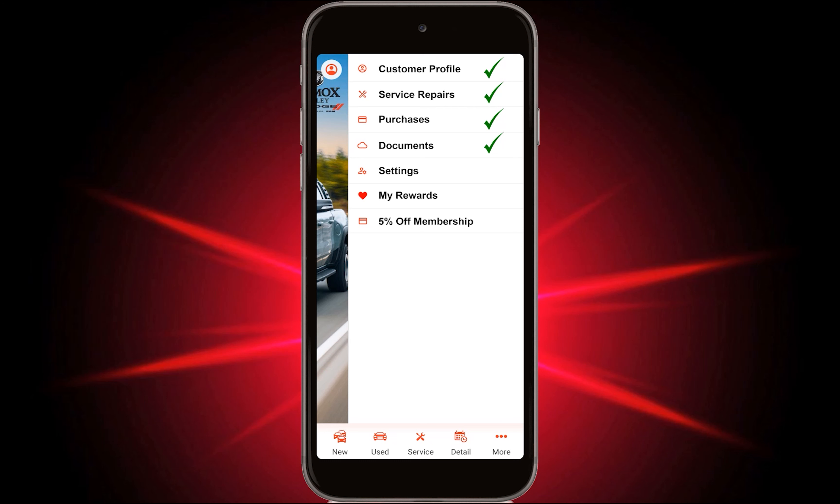Users can easily upload documents such as warranties, manage their personalized settings, and access their loyalty rewards program. Plus, the app introduces the exclusive Trotman membership card, providing customers with a 5% discount on services.